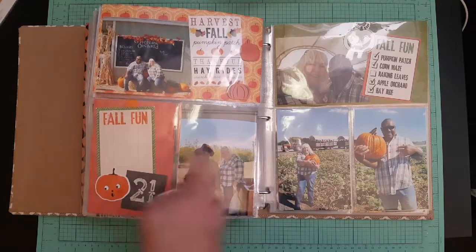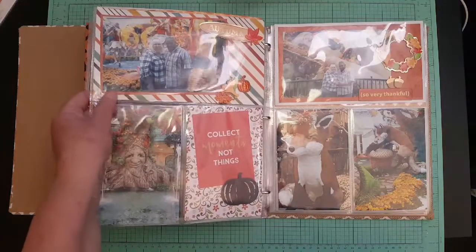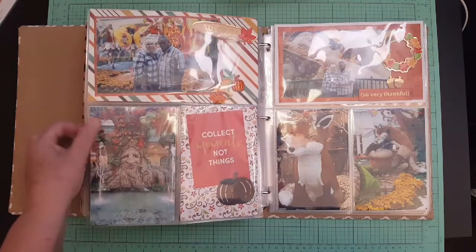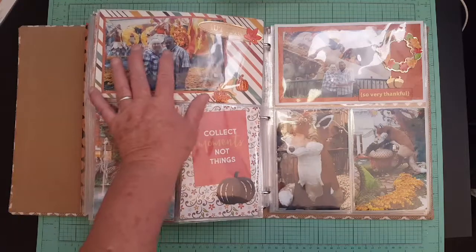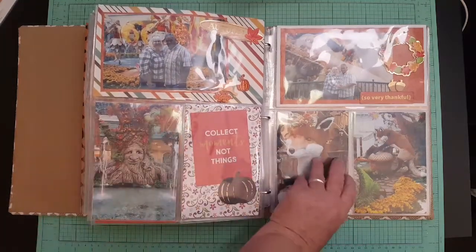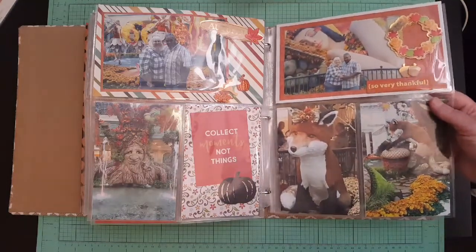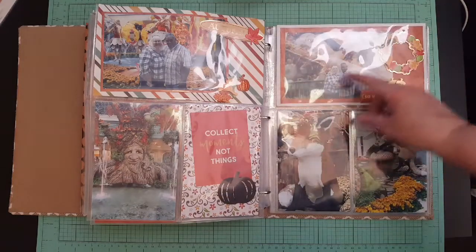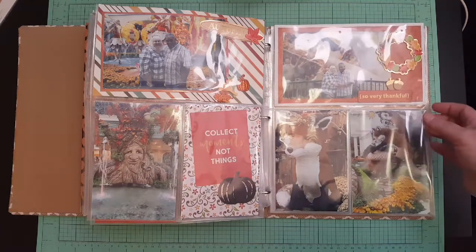They sell apple cider donuts and homemade apple cider over there and we had that. Then on the same day we went to the Bellagio hotel and casino. Every three months they redecorate and they had their fall decorations up — fairies and fall foxes. It was really, really pretty. That's me and him in front of a giant fairy. Everything is made out of flowers; it smells so good in there.